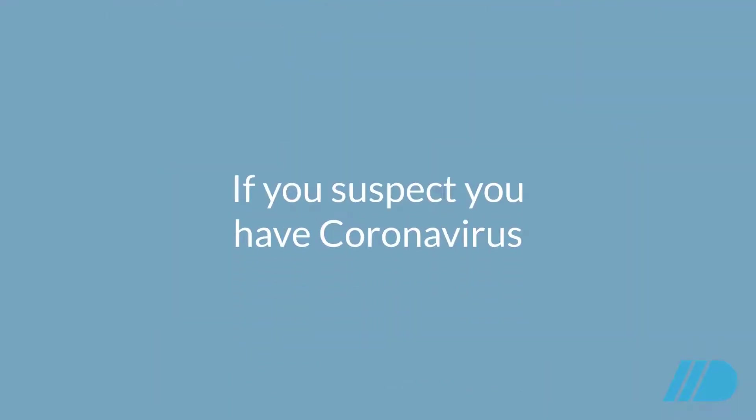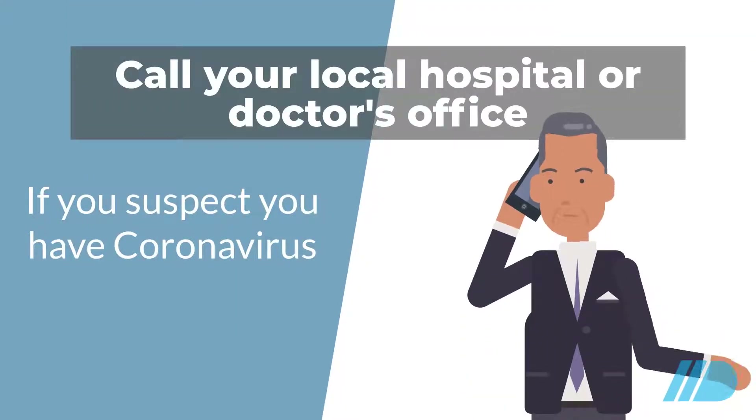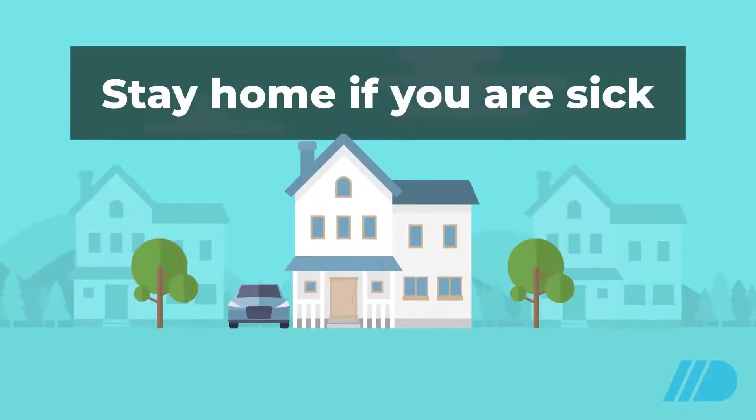If you suspect you have coronavirus, call your local hospital or doctor's office and explain your situation. They will direct you on the best course of action to take. Some preventative measures you can take are: stay home if you are sick.